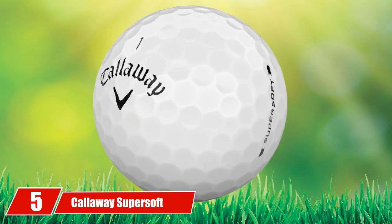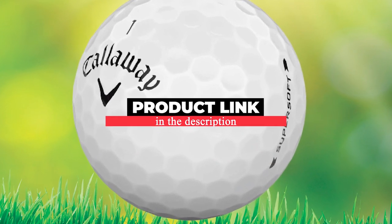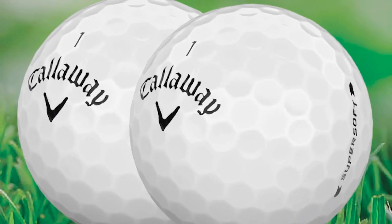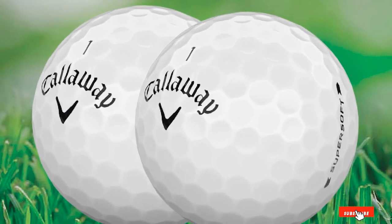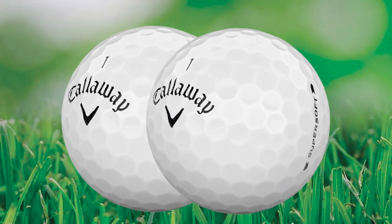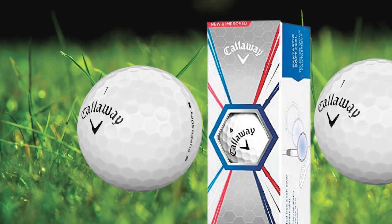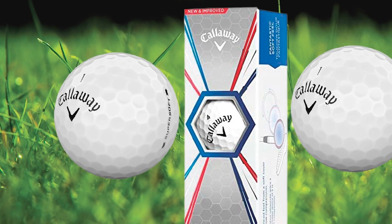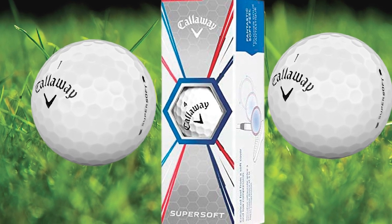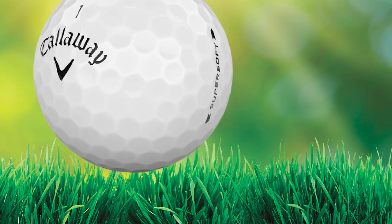The number five position is held by the Callaway Supersoft. The Callaway Supersoft golf ball is not a tour ball, but it really does feel like one. Made with a two-piece construction, it has only a core and cover. The core is made of an ultra-low compression material that gives the Supersoft its soft and smooth feel. Callaway has also engineered a Trionomer cover that provides excellent durability and spin.